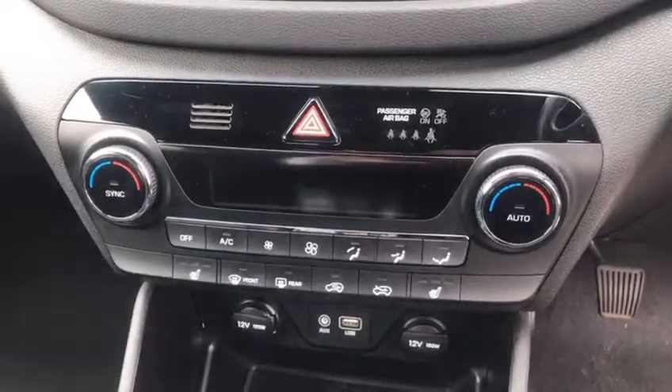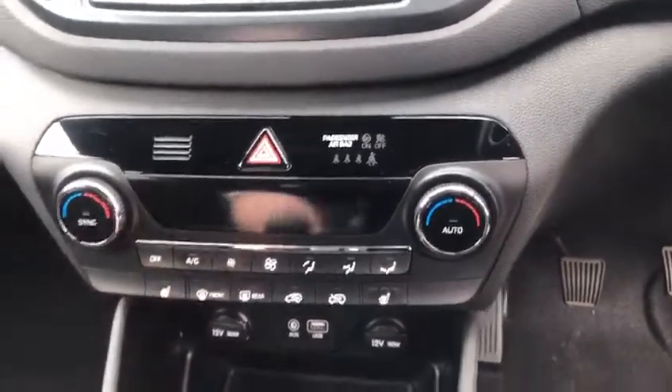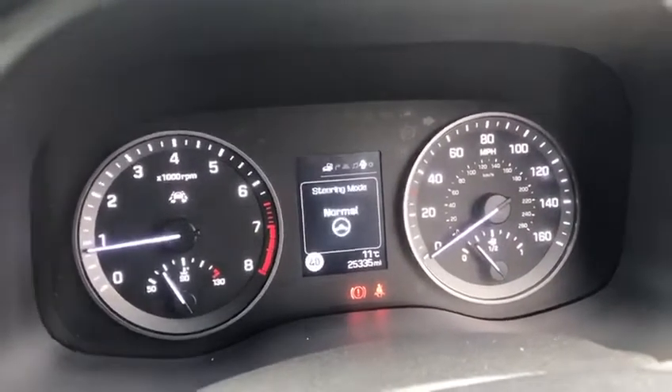It has air con and climate control with heated seats on both passenger and driver side with three different stages to them. Parking sensors as well, with different driving modes — if I press that you can see it goes into sports driving mode.